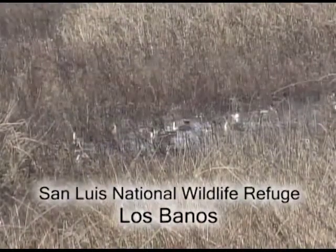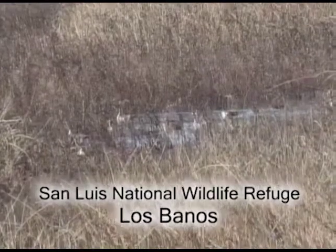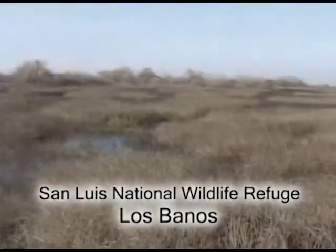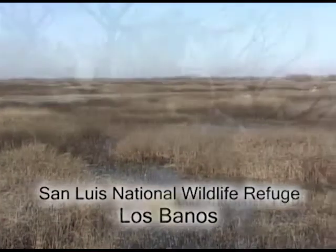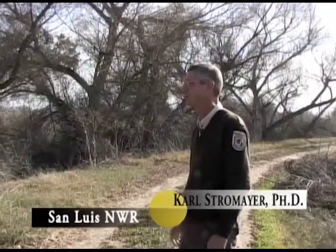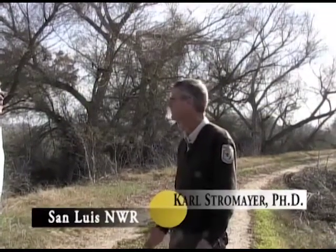This area is really one of the largest remaining freshwater wetland complexes in California. California has lost about 90% of its freshwater wetlands. We're in the middle of about 210,000 acres of wetlands, and here we have about 8,000 acres. We manage these very intensively to produce the food and other resources needed by ducks, geese, swans, sandpipers, lesser sandhill cranes, and a whole host of different species.